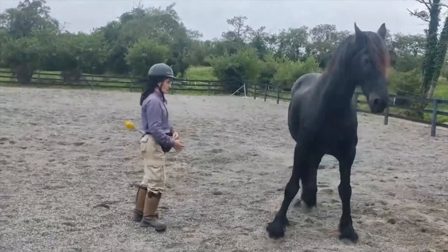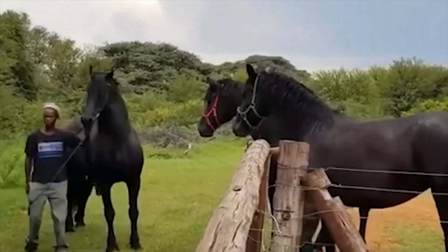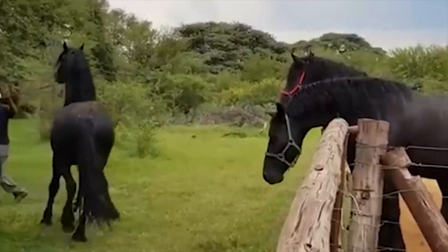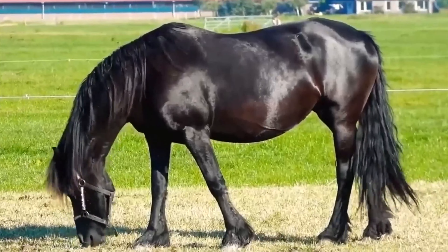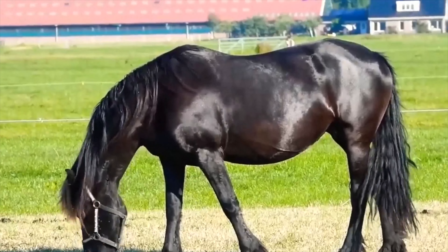Gentle Giants: Beyond their stunning looks, Friesians are known for their gentle temperament. Whether in competitive riding or therapeutic settings, these horses make exceptional and caring companions.